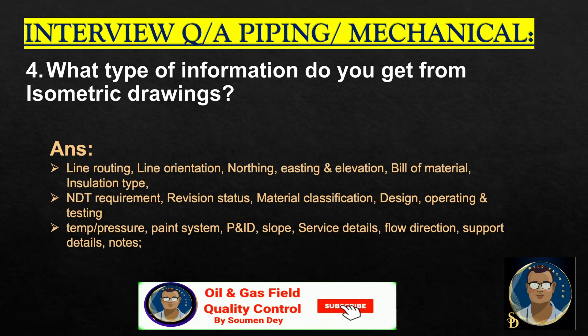What type of information do you get from isometric drawings? Line routing, line orientation, north and easting on elevation, bill of material, insulation type, entity requirements, revision status, material classification, design, operating and testing, temperature and pressure, paint system, P&ID number, slope, service detail, flow direction, support details, and important technical notes.